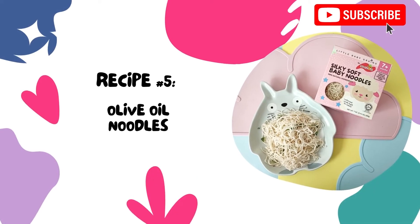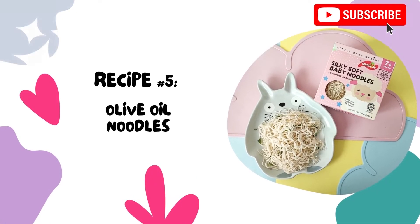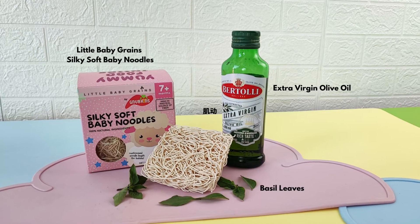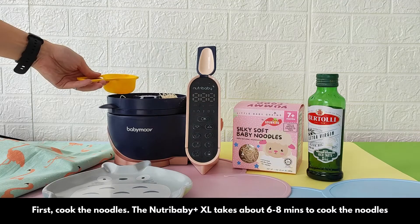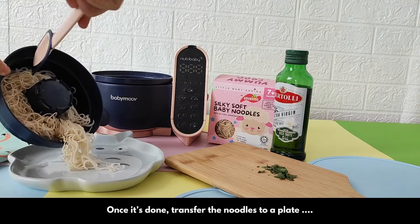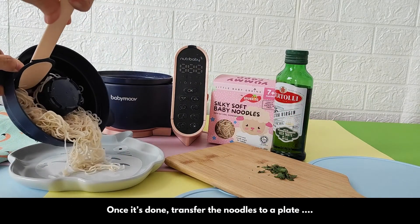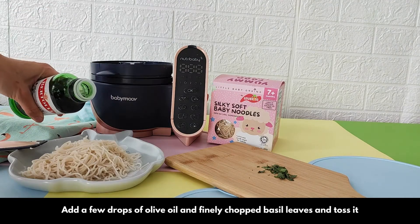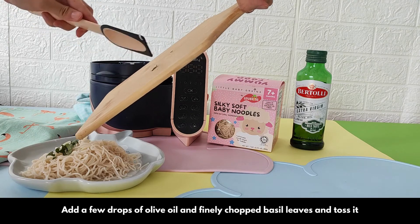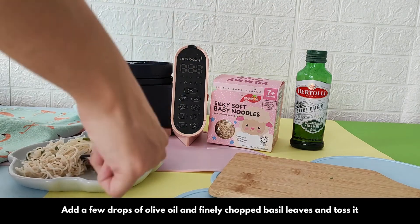Our final recipe is a really easy baby noodle recipe. We'll use the Nutribaby Plus to cook this. First, cook the noodles. The Nutribaby Plus takes about 6-8 minutes to cook the noodles. Once it's done, transfer the noodles to a plate. Add a few drops of olive oil and finely chopped basil leaves and toss it.